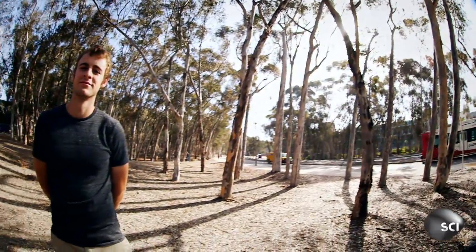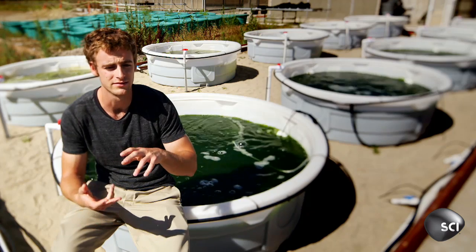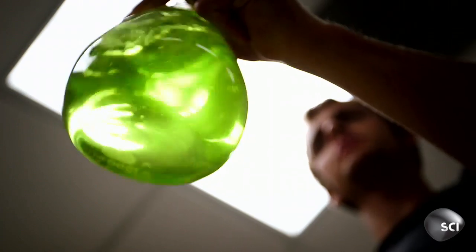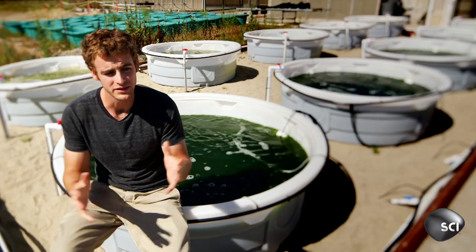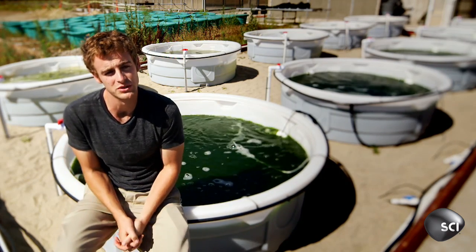Nathan Shep from the University of California in San Diego is on a mission to get it into all our fuel tanks. Its energy density is very close to diesel. It burns actually a lot cleaner — the exhaust coming out the other end is much cleaner. All these things are part of the reason we want to move to a sustainable fuel like algae biodiesel.